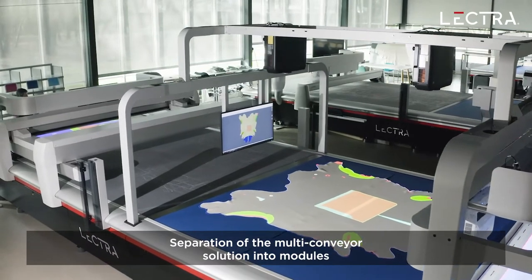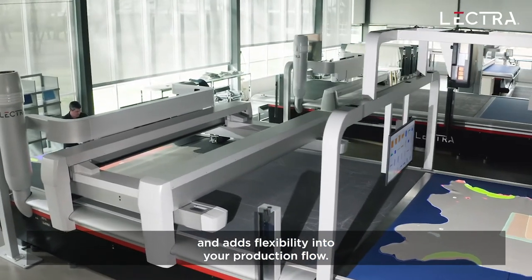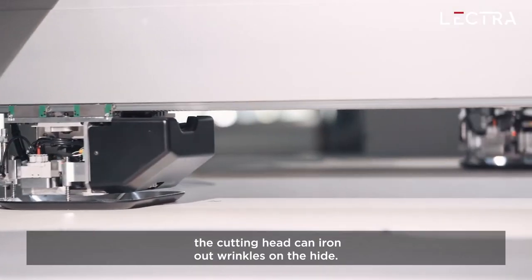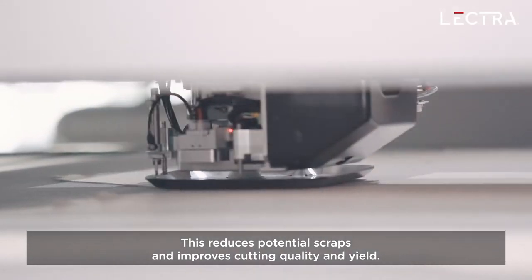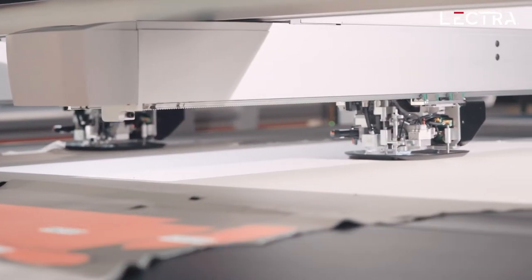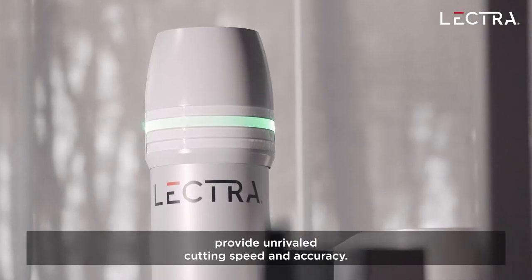Separation of the multi-conveyor solution into modules ensures that digitization does not cause bottlenecks and adds flexibility into your production flow. Just before launching cutting operations, the cutting head can iron out wrinkles on the hide, reducing potential scraps and improving cutting quality and yield. The system optimizes the cutting path of each cutting head to maximize productivity. Automatic blade adjustment and a vibration speed of 20,000 RPM provide unrivaled cutting speed and accuracy.